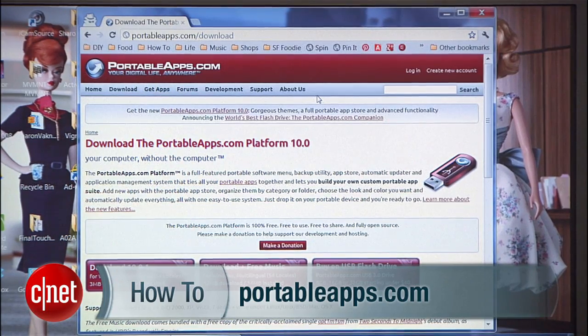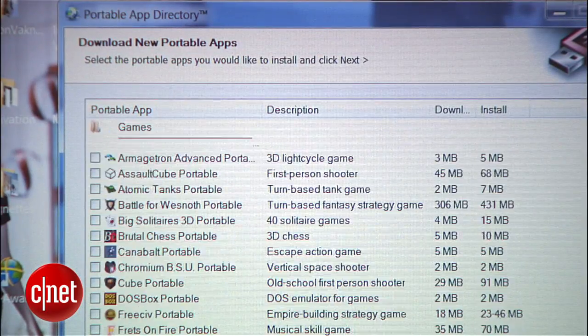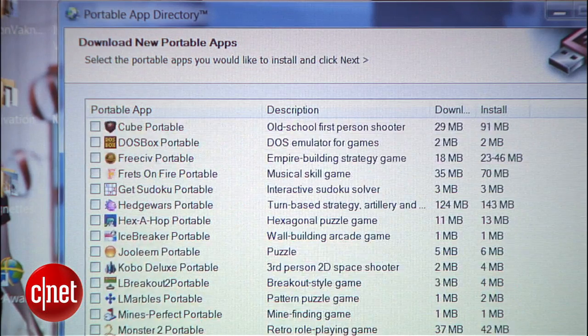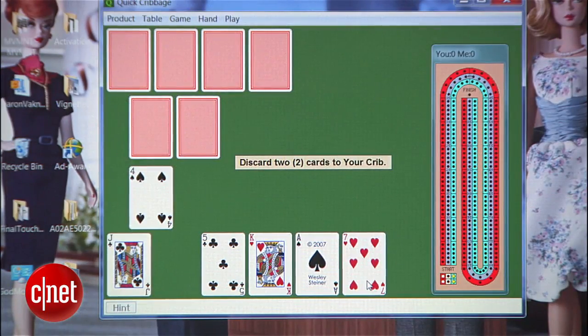More portable than your tablet or smartphone, your USB drive can run apps too. You can carry around programs like Firefox, Chrome, and OpenOffice, and use your drive to run them on any computer. Just download the Portable Apps platform from PortableApps.com to get started. Once you get the software on your drive, you'll be able to choose which apps you want to install on it. There are many to choose from like games, browsers, and a bunch of useful utilities.